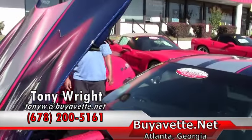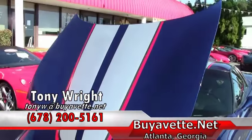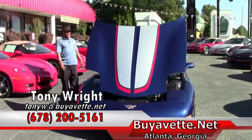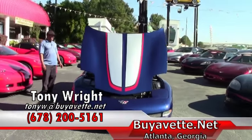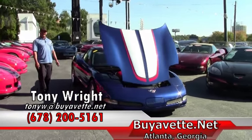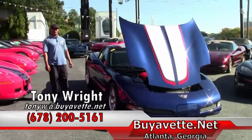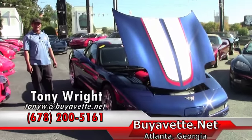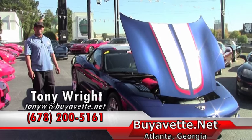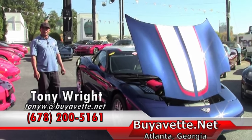Again, here at Buy A Vet we aim to please and to make your dreams come true. This particular commemorative edition lists for $28,999 and it only has 24,000 miles on it. Feel free to give me a call at any time at 770-414-5552. I also can be reached by my cell which is 678-200-5161. Give me a call.